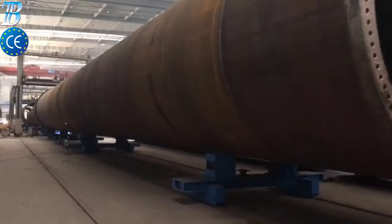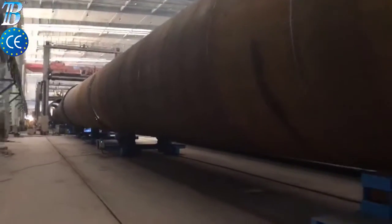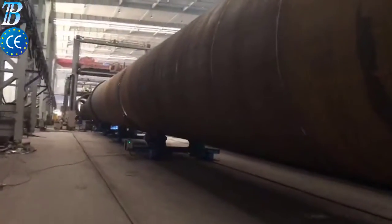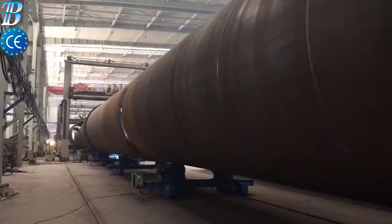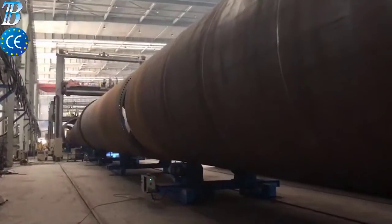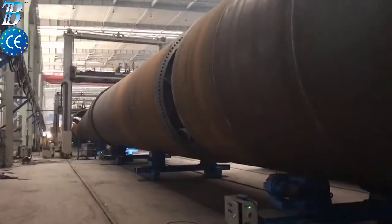Boda offshore wind tower and foundation manufacturing solutions. Shell manufacturing: fully integrated column and boom welding and special rollers for efficient long seam and flange welding. Small section assembly and welding: small section building increases the productivity of the full line.